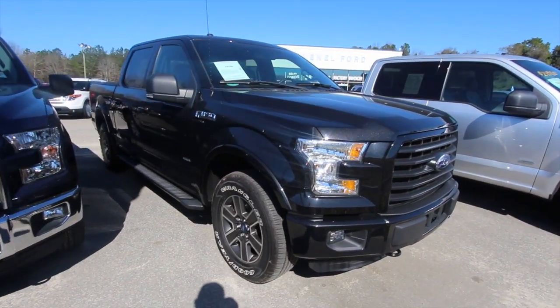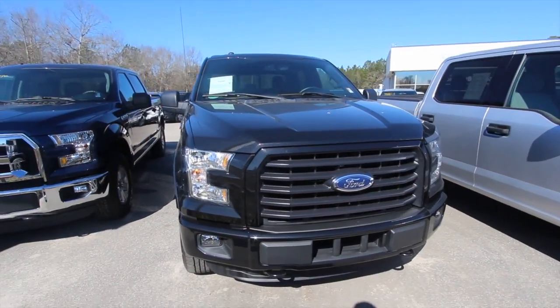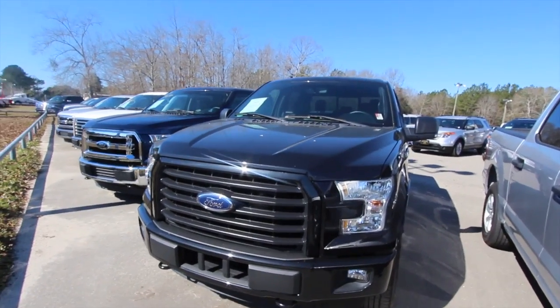Now this is a good looking truck. Nice color — it's black and it's going to have some nice options on it. But before we get into too much detail, we're going to do a condition report and check out the exterior body on this truck, making sure we don't have any major dents or scratches.